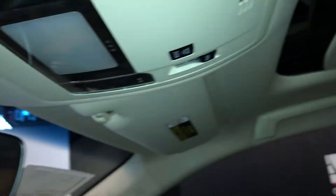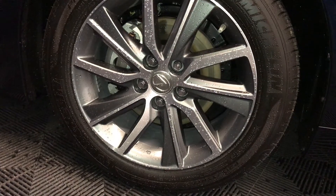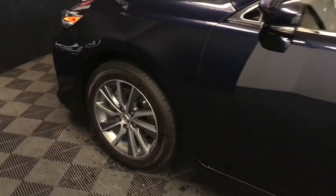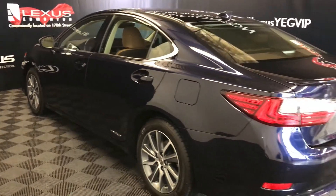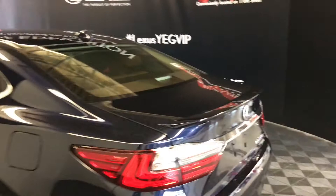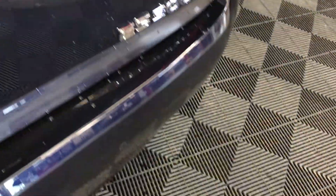Overhead you have your auto dimming rear view mirror with three integrated garage door openers on it. 17-inch alloy wheels with wheel locks, keyless entry with smart access key lock prevention, rear cross traffic alert system, LED taillights, rear lip spoiler, backup sensors, remote trunk release with a button to unlock the trunk.